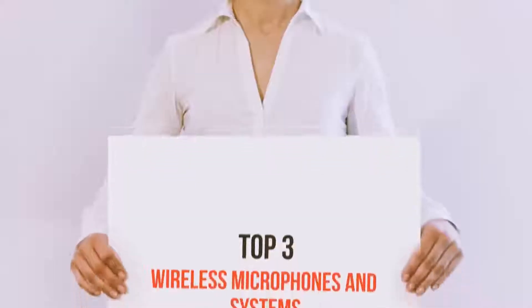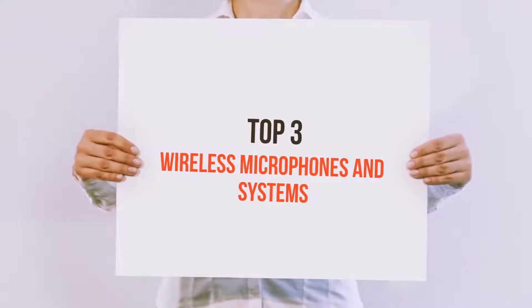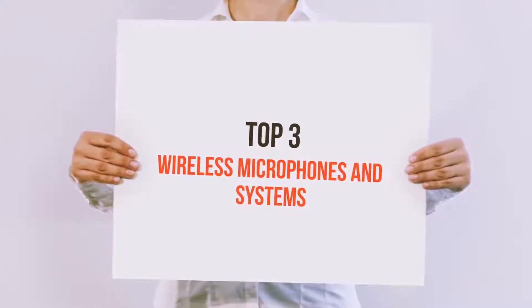Hello guys, welcome back to my channel. Today I'm gonna talk about the top 3 best wireless microphones and systems.